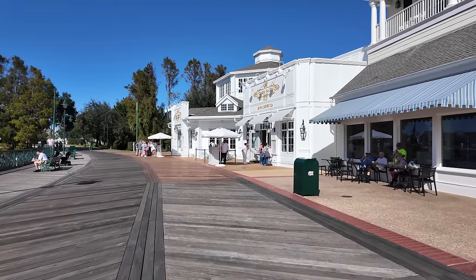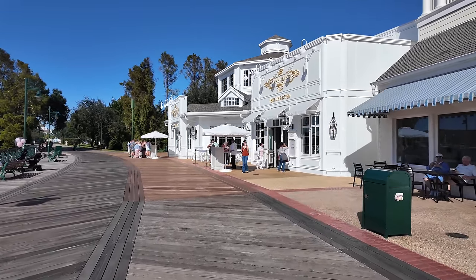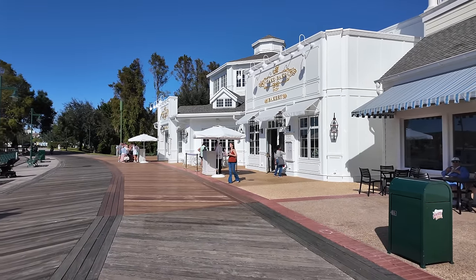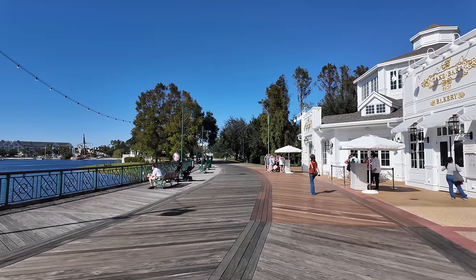Here it is, the Cake Bake Shop! From the outside it looks so elegant and it's the last restaurant on the Boardwalk. Then you can just walk right to Epcot — only about two minutes and you're right inside the park.